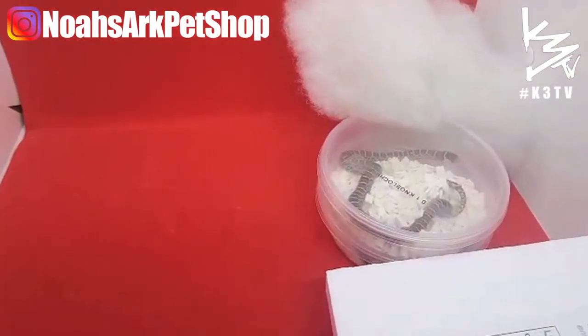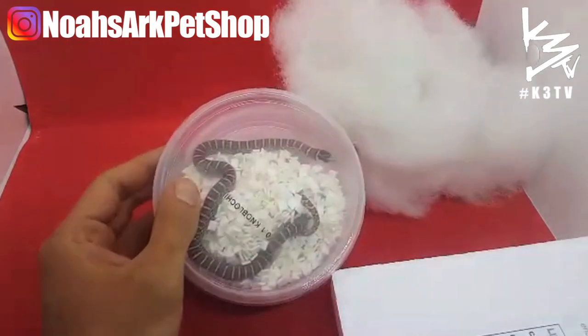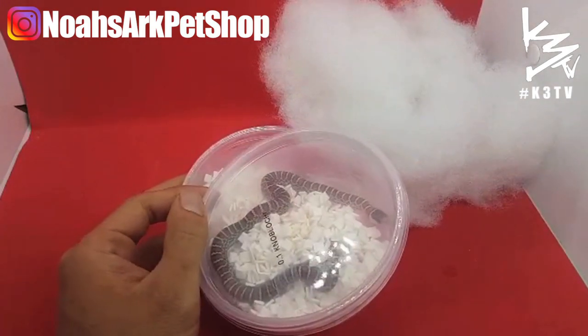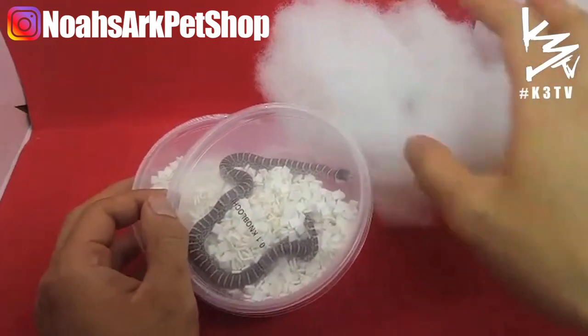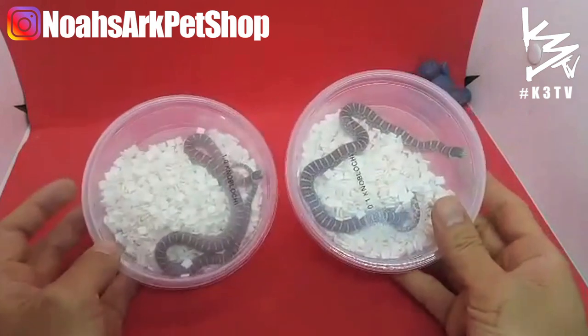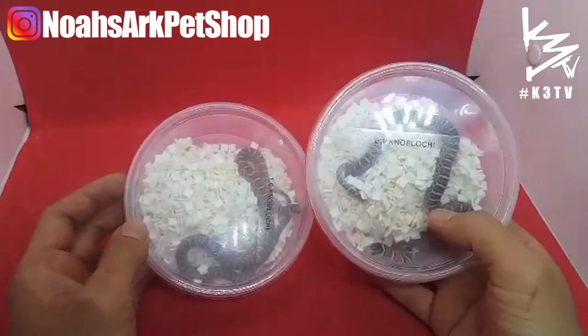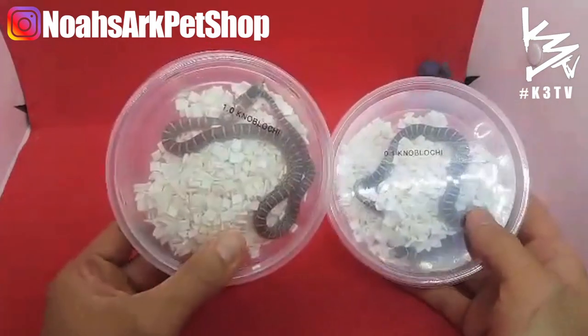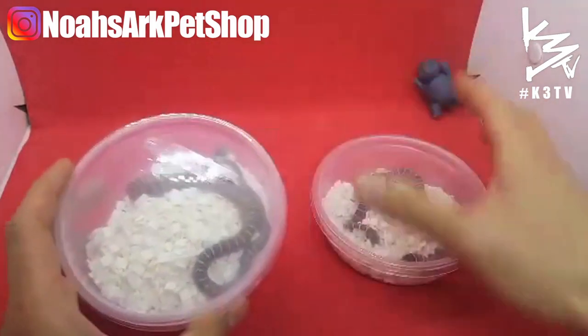Oh man, look at this beauty! One thing about kingsnakes is that you never want to house them together because they will eat each other. I got a pair here — this is the female and this is the male Nablachi.